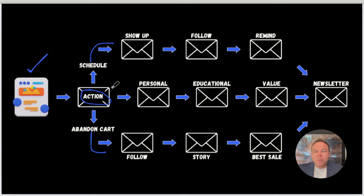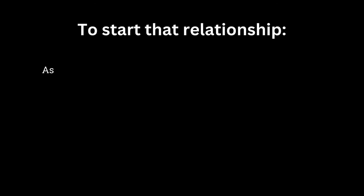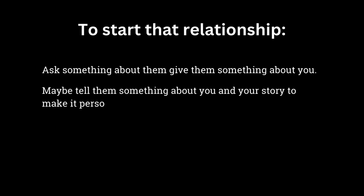Step one is to think about something you can give away in exchange for an email address on your website or a lead magnet landing page. From there, you want to send them a personal email right away or the next day. As soon as you sign up for my newsletter, I send an automated email to build that relationship — even one the next day to make it personable so I can learn more about you and your business. Start that relationship, ask something about them, give them something of value.